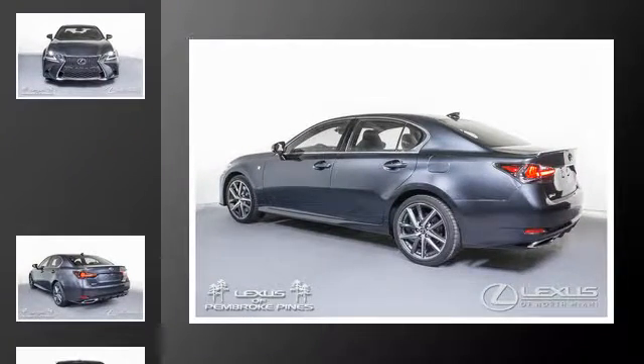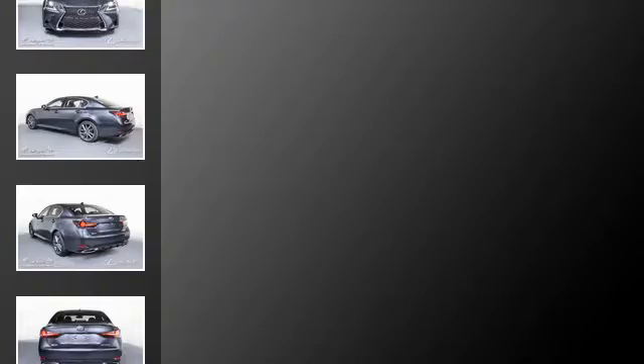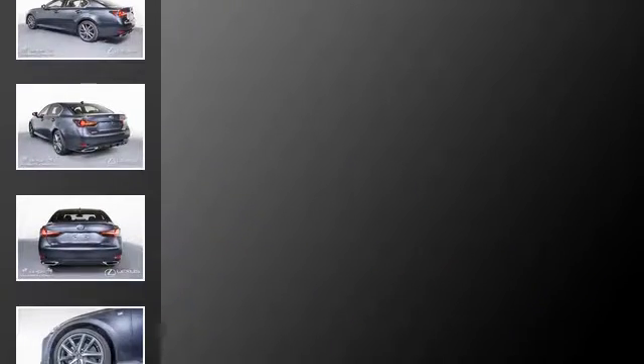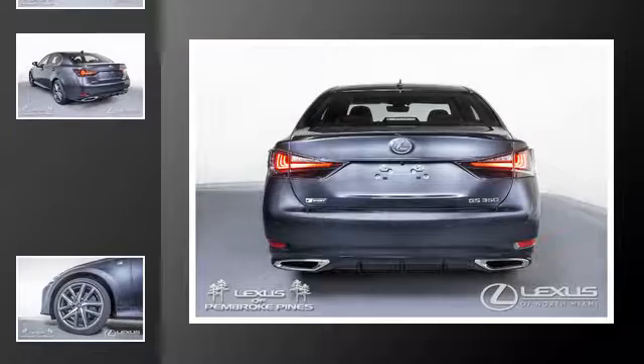All of the following features are included: traction control, leather seats, an anti-lock braking system, a navigation system, an intercooled turbocharger, and a sunroof.